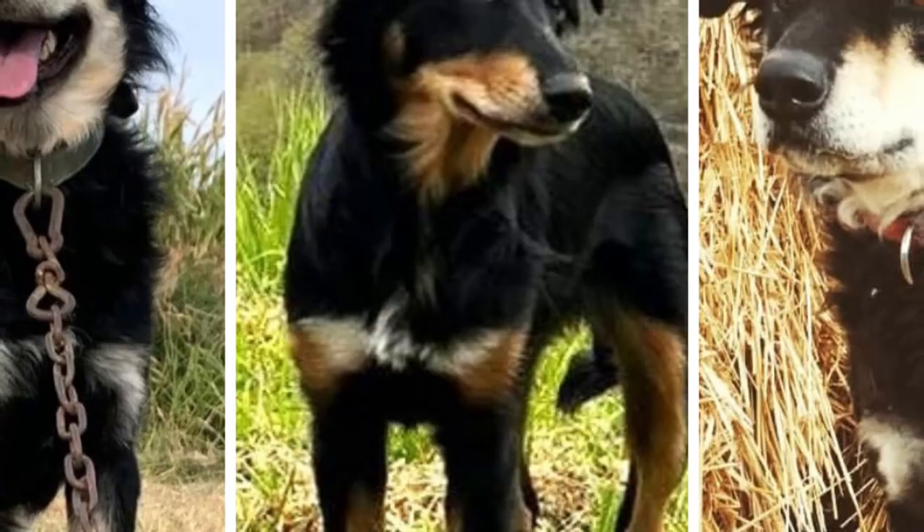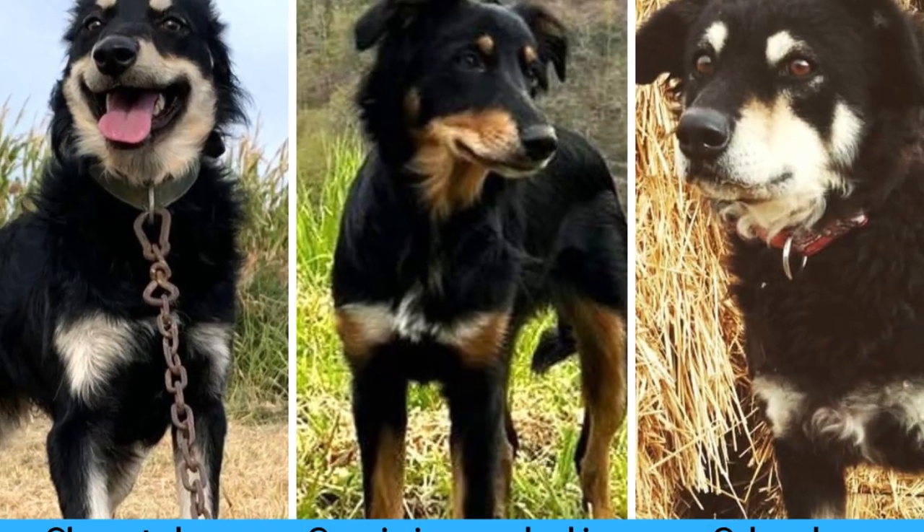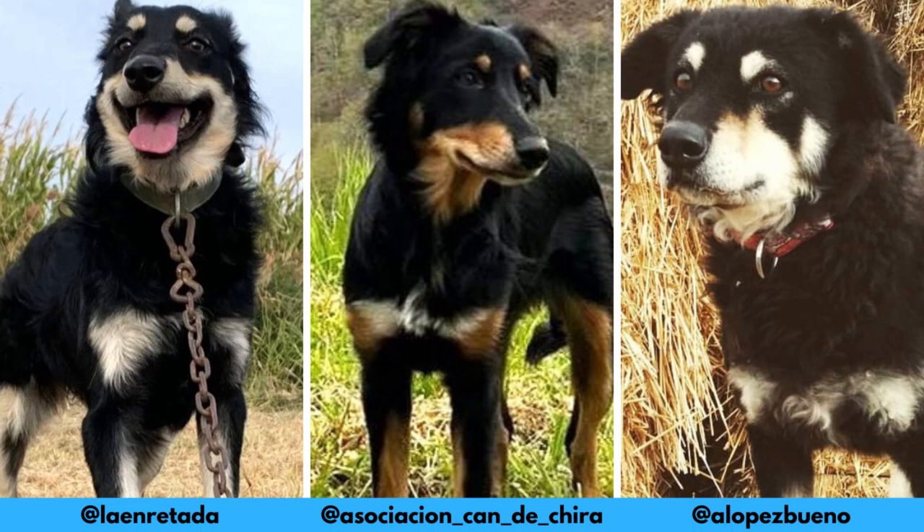First of all, I would love to thank these Instagram profiles for letting me use their photos in this video. If you like the Candechira and would love to see more of it, definitely check them out — links are in the description.